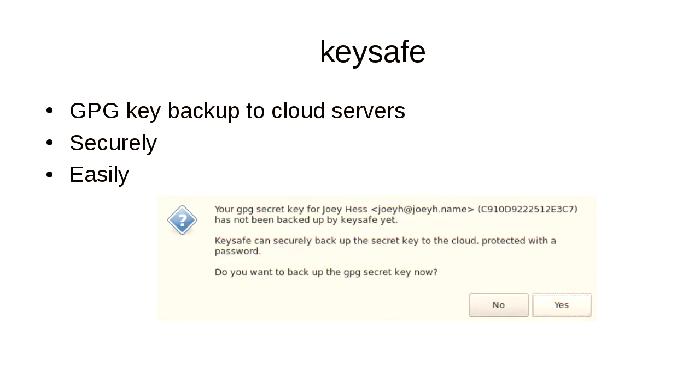So I'm going to talk about KeySafe today, which is my attempt to maybe solve this problem — but what I really want is your feedback. I'm going to start by going through how it looks and then talk about in detail how it works.